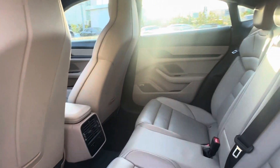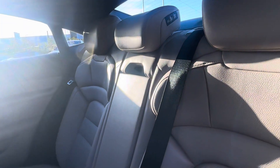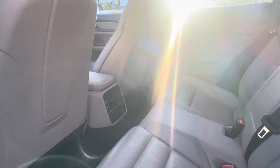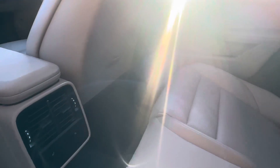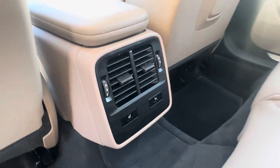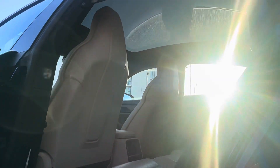Inside we have the smooth leather interior in beige. We also have the 4 plus 1 seat configuration, so we have three seats in the back, and we also have heated seats in the back, which is really nice. And we have a panoramic roof.